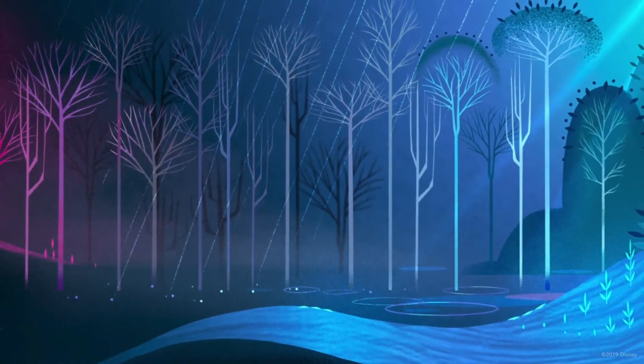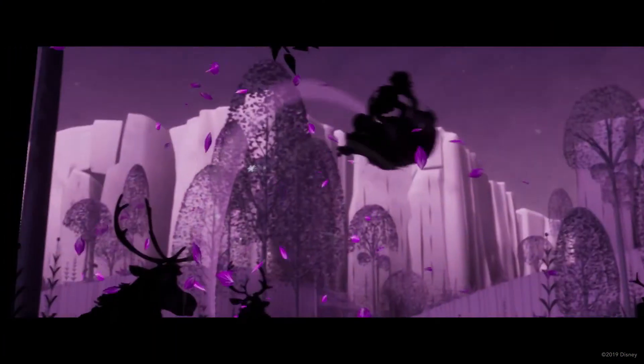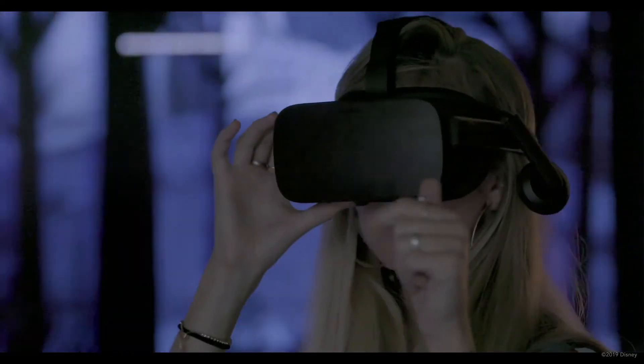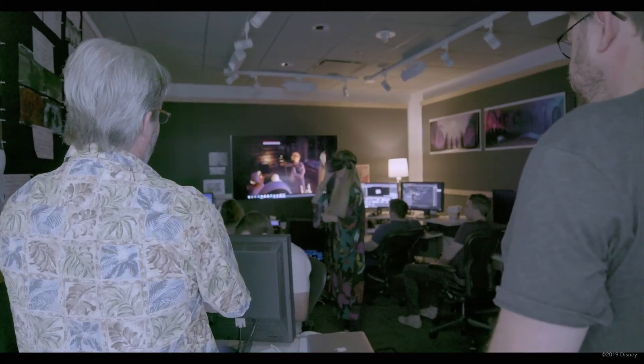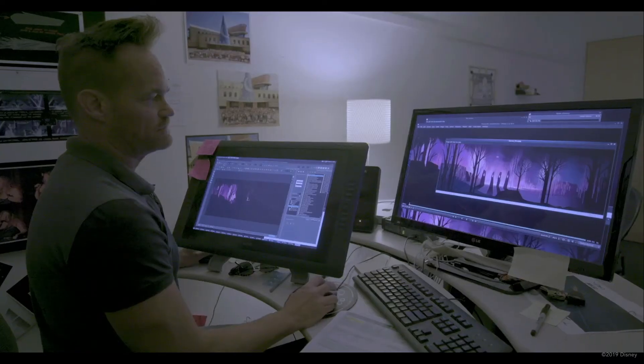Although a difficult challenge, stepping into the stylized world created by visual development artists was breathtaking and inspiring. The film uses VR to transport audiences into an engaging story and immersive world, creating connections and emotions that are unique to the medium, not only paying homage to the past, but focusing on the future of storytelling.